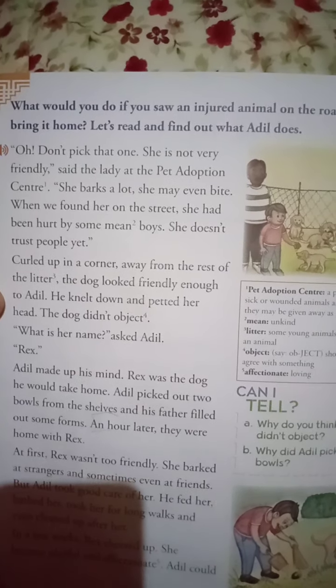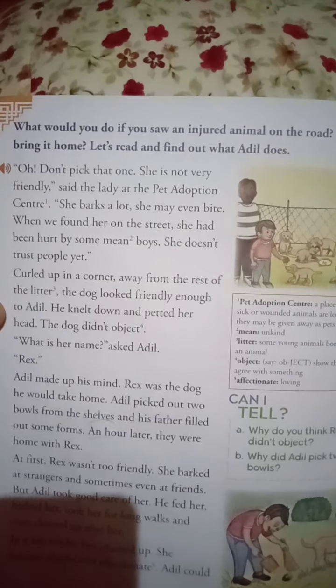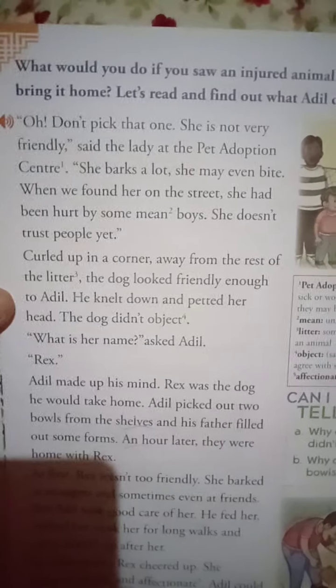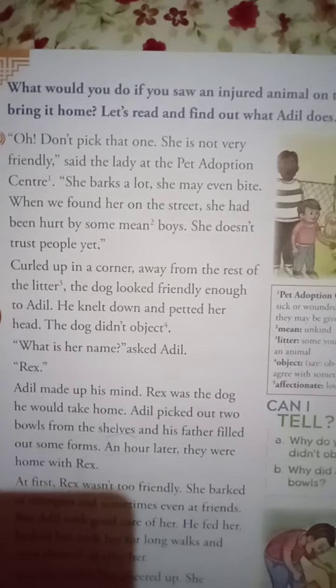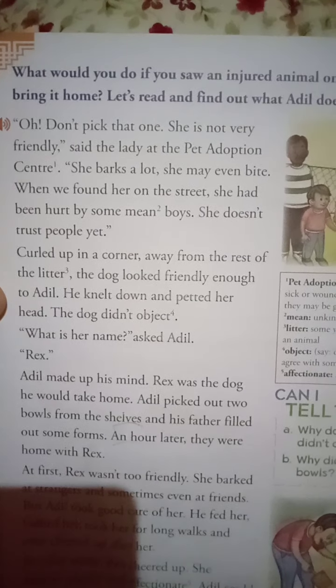Curled up in a corner, away from the rest of a litter. Litter here means some young animals born together to an animal — you can see that, like puppies together, the small ones. The dog looked friendly enough to Adil. He knelt down and petted her head.